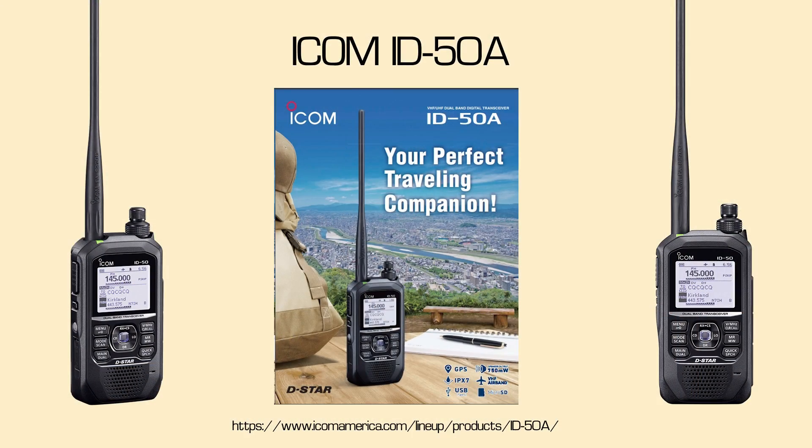First is the ICOM ID-50A. Coming in at $400, the ID-50A is a new entry-level D-STAR model. It handles both D-STAR and analog FM on the 2-meter and 70-centimeter bands. It includes several advanced D-STAR features not found on my older ID-31, including text messaging between D-STAR radios, photo sharing, and access point mode when paired with a PC or Android device. Basic HT features include dual-watch receive, airband receive, a GPS receiver, newbie-friendly operations, and USB-C charging.